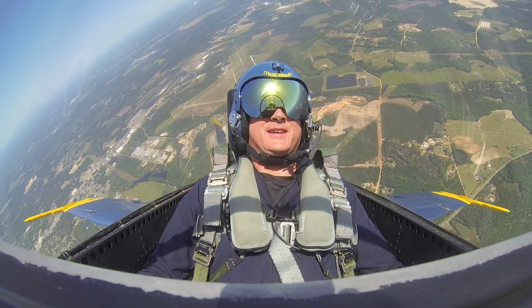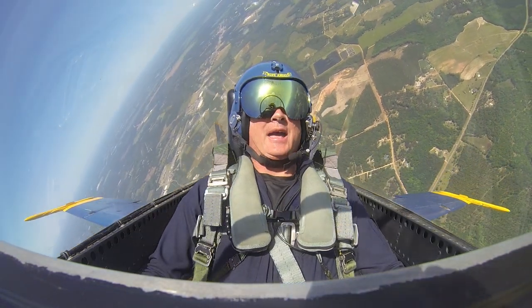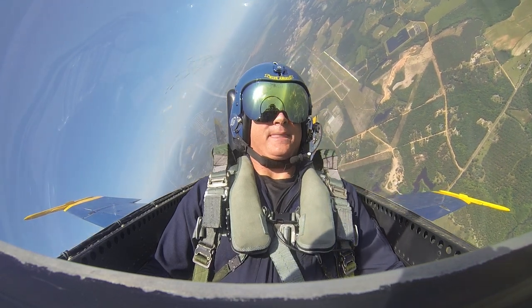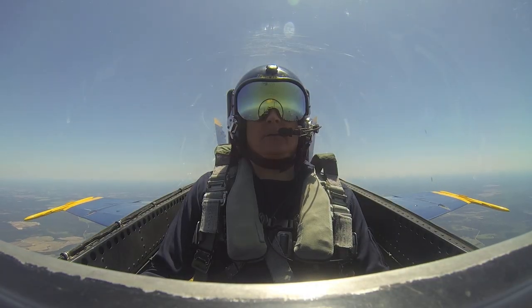All right, so we'll come out of afterburner now. We'll roll over on a wing. You can see just how high we got there — we're already through 5,000 feet. Five and a half Gs. So a nice, gentle rolling maneuver.